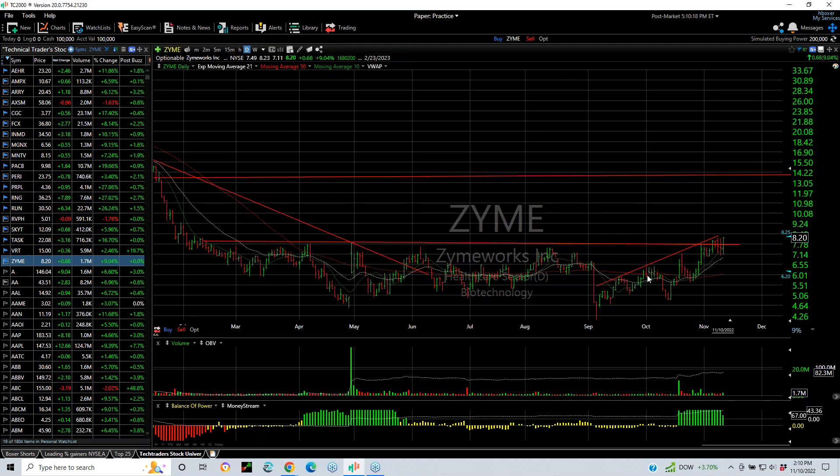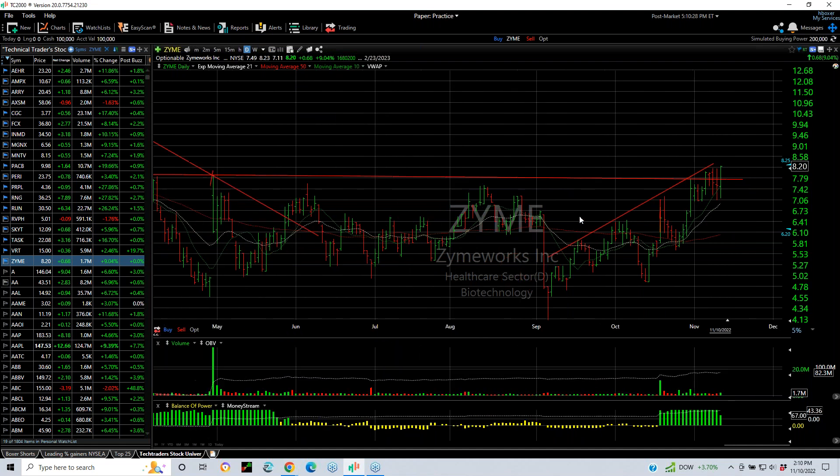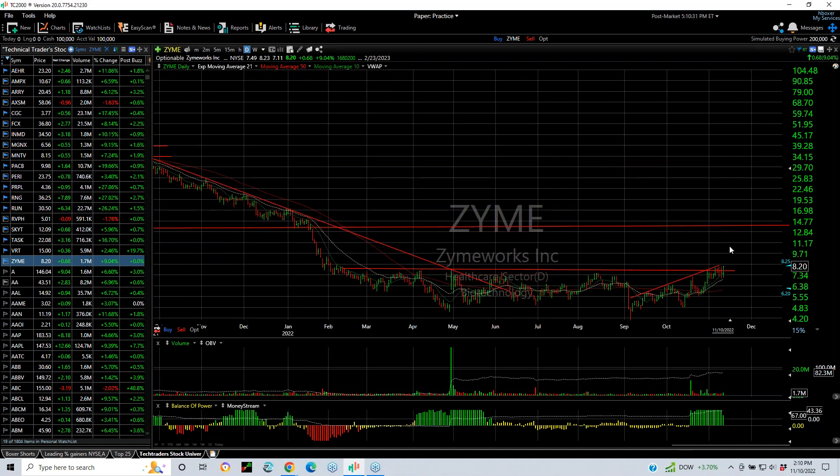Finally, Zyme — a new TechTrader swing, back in the field for a few days. Today had a nice engulfing day, running from 7.11 to 8.23, finishing at 8.20, up 68 cents or 9%. I think this is just getting started — you might see 10 to 11, and even higher, 13 to 14. Let's look at some of the hot stocks on the swing trade list for TheTechTrader.com. Good night, everybody.